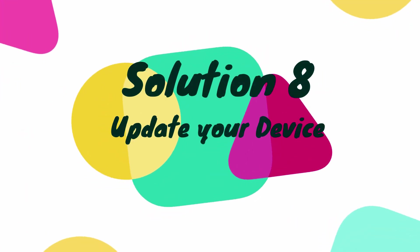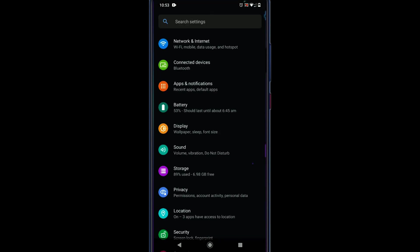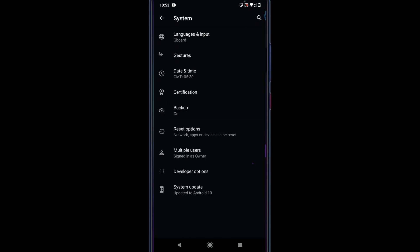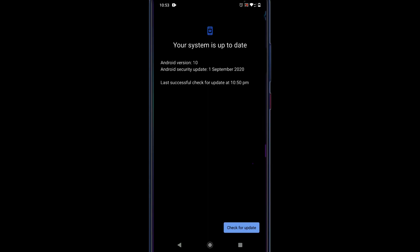Solution 8: Update your device. Go to Settings, scroll down and select System, open Advanced, and click on System Update. From there you can download the update and restart your device.